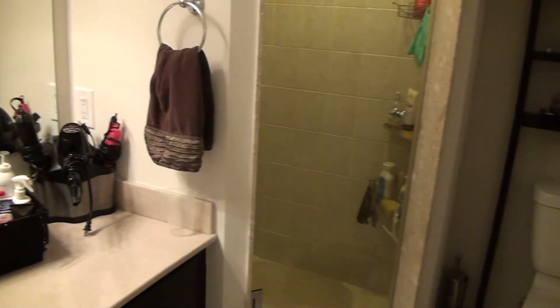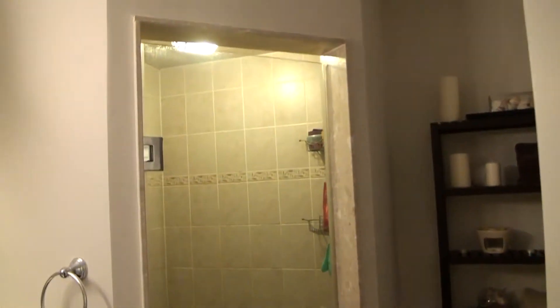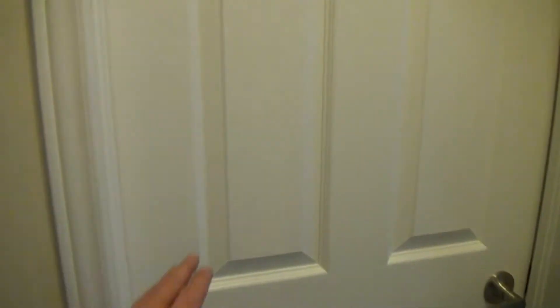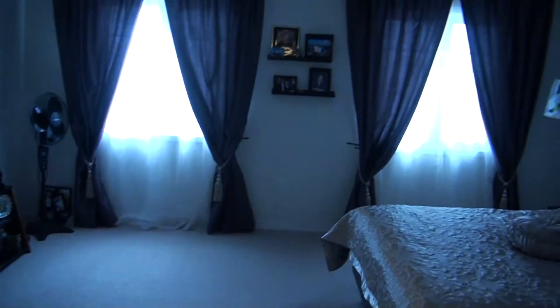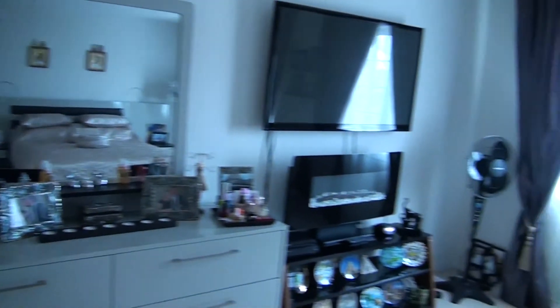The master en suite features a big-sized top sink with quartz countertop and a glass door shower. There's also a big walk-in closet and a double window, making it a good-sized master bedroom.